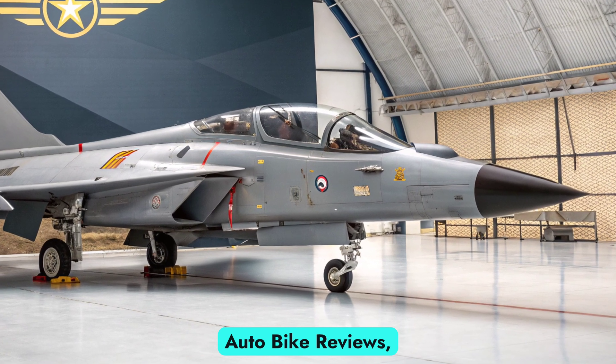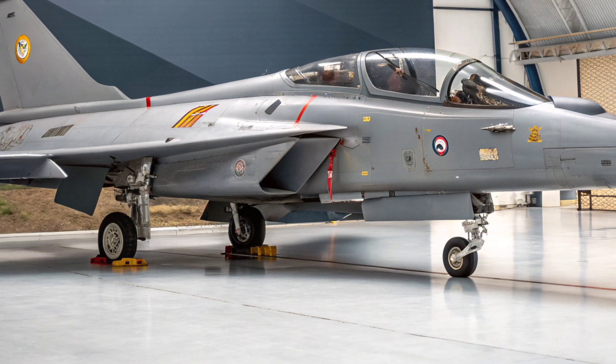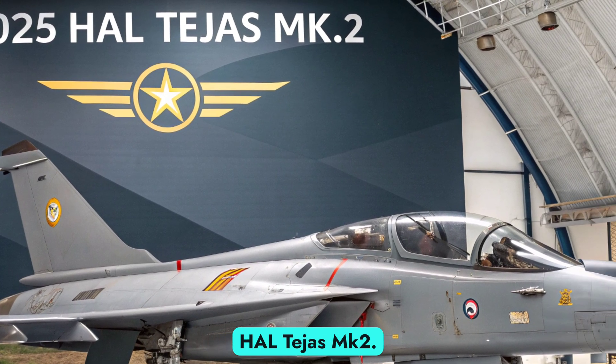Welcome back to Autobike Reviews, where we bring you the latest updates on cutting-edge technology in aviation, automobiles, and defense. In this episode, we are diving deep into India's most anticipated fighter jet upgrade, the 2025 HAL Tejas MK2.